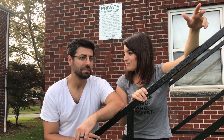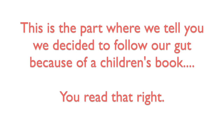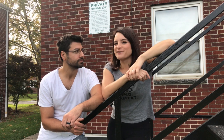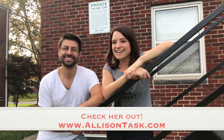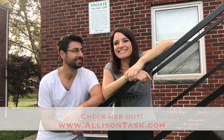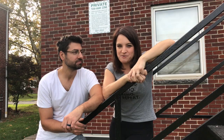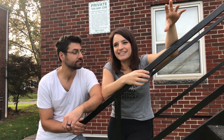I was actually talking to our business coach — I'm gonna give her a shout out — Alison Tassk. Hi Alison! If you need a business coach, this woman is incredible. She sent me a gift in the mail and it was a children's book called 'The Big Orange Splot.'